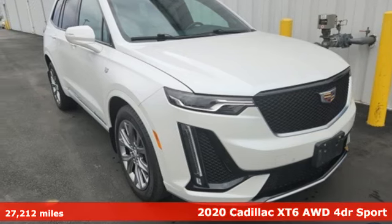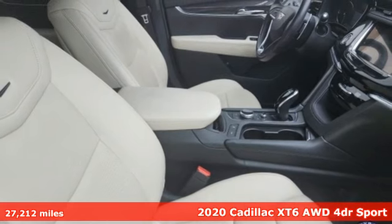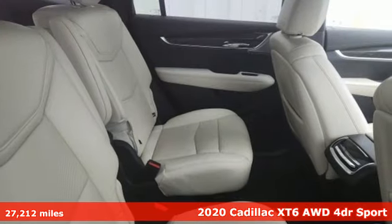Here's a 2020 Cadillac XT6. No matter where you look, no matter where you sit, the XT6 is always just right.